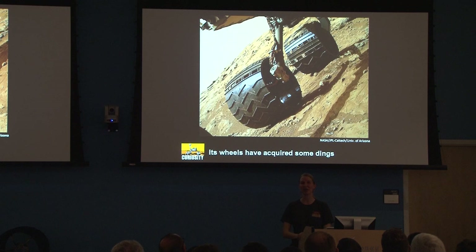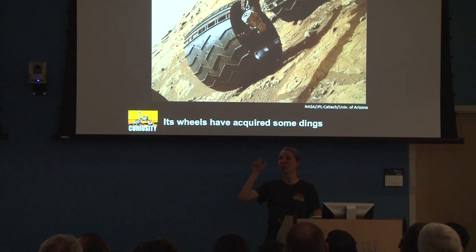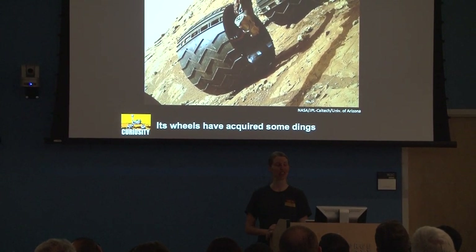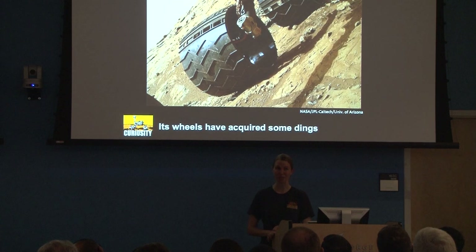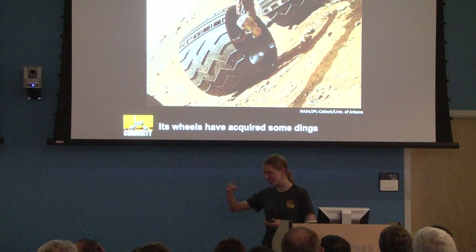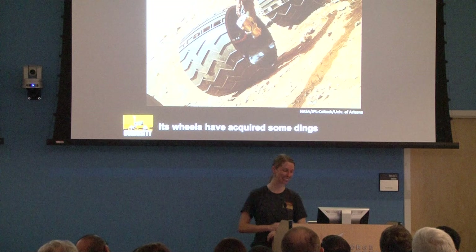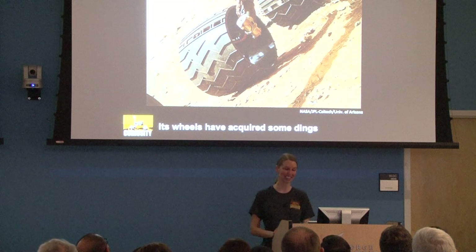Does anyone know the cool story about the holes on the rover wheels? JPL originally had 'JPL' on the wheels, and NASA said no, you can't do that. So they put it in Morse code. So as Curiosity drives around, it stamps JPL, JPL, JPL in Morse code. You have to be able to read Morse code to know that, but that's what it says.